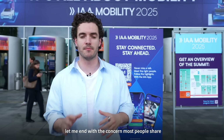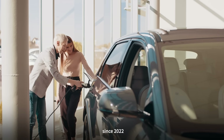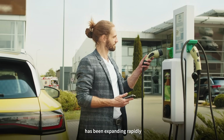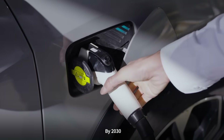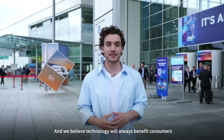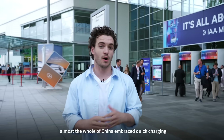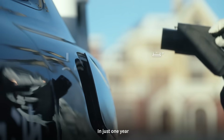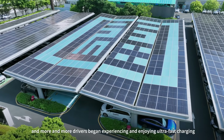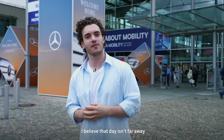Let me end with the concern that most people share: what if you have an ultra-fast battery but not an ultra-fast charger? Since 2022, Europe's charging network, especially fast chargers, has been expanding rapidly. By 2030, there will be more than 600,000 fast charging stations. After we launched the first fast-charging battery in 2023, almost all of China embraced quick charging — in just one year, 400,000 fast chargers were added. That same shift will come to Europe, and I believe that day isn't far away.